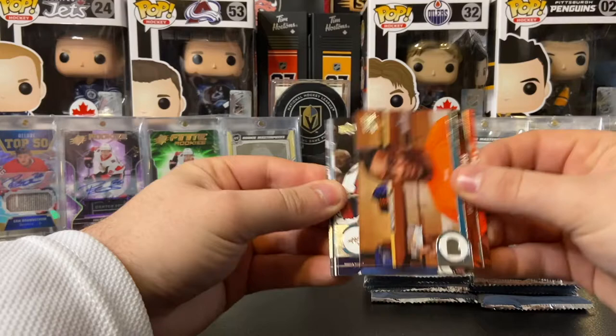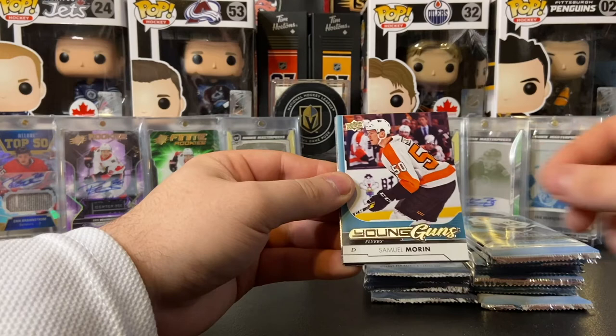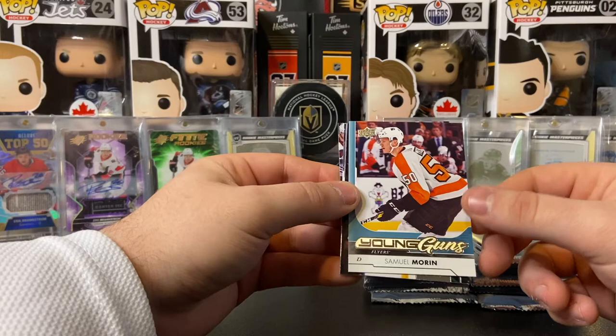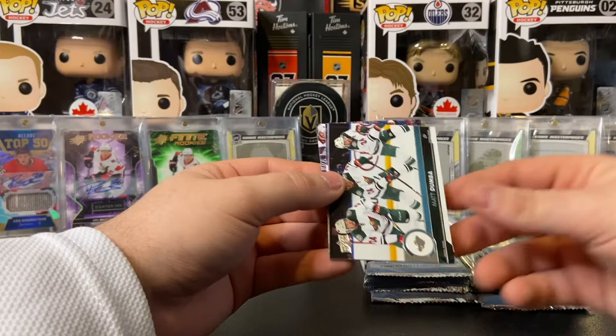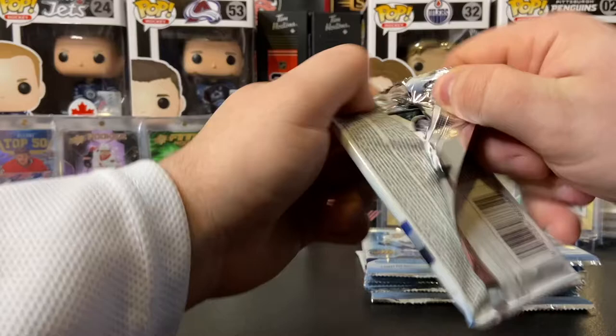Flying right along here. Wayne Simmonds, Matt Niskanen, Filip Forsberg, and the Young Guns of Samuel Morin. That's another Young Gun of an NHLer — Samuel Morin is in the NHL with the Philadelphia Flyers. I don't think he's a top-4 D-man, but I know he does play night in night out with the Flyers. Matt Dumba, Kevin Bieksa, Matt Molson, and Josh Morrissey in the Jets jersey that I'm actually wearing right now. Very very nice — three young guns and we've heard of all of them, so that is a good sign.